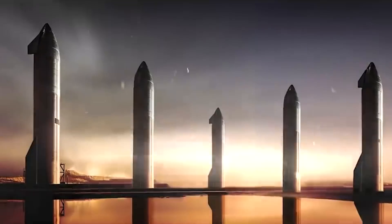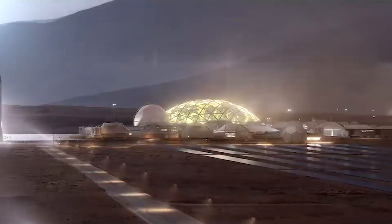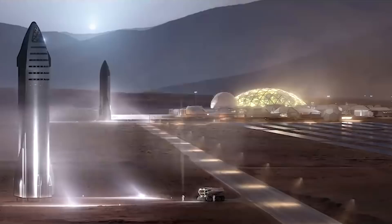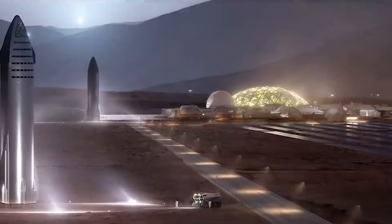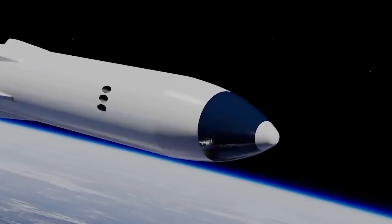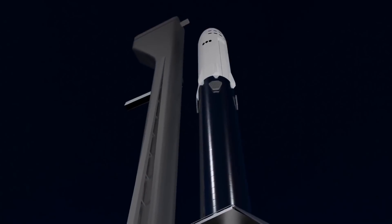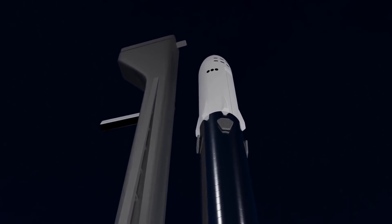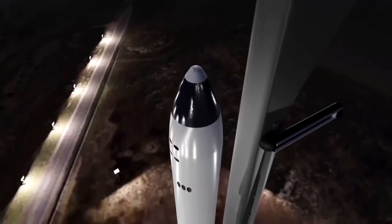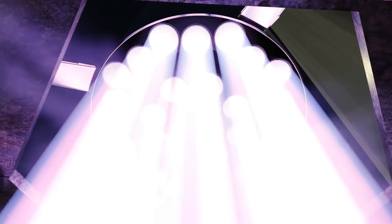Musk has said he plans to build 1,000 Starships that would carry people and cargo to Mars to establish a self-sustaining settlement. NASA has chosen Starship to land astronauts on the lunar surface for the first time since 1972, with that moon mission set for 2025. Another billionaire, Yusaku Meizawa, has booked Starship for a ride around the moon as soon as next year. Before Starship can carry anybody anywhere, SpaceX has to prove it can safely fly to space and back. "Our focus right now is just getting to orbit and proving out return of the booster and return of the ship," Musk said.